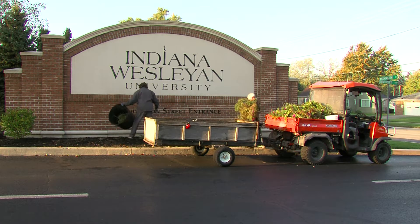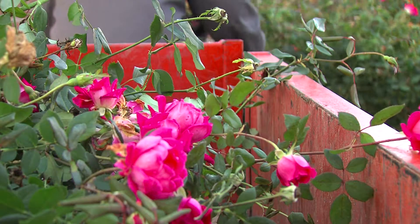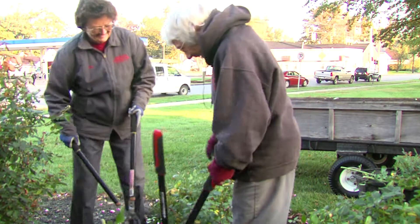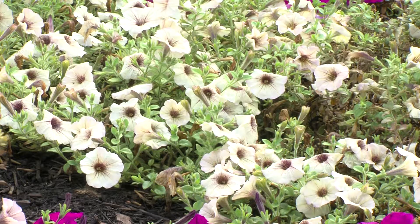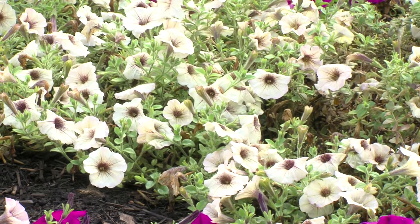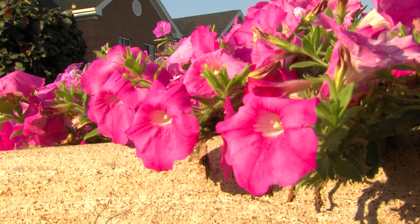Jeannie Argett and Sue Isaacs work behind the scenes at Indiana Wesleyan University, and their art helps the school stand out. We make things beautiful. It's just a pleasure to work with plants like this and make things look nice. One of God's blessings.